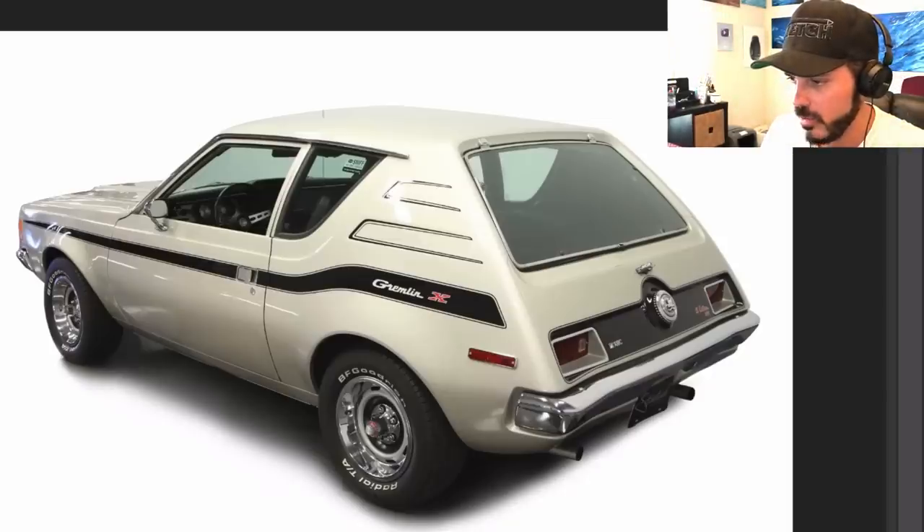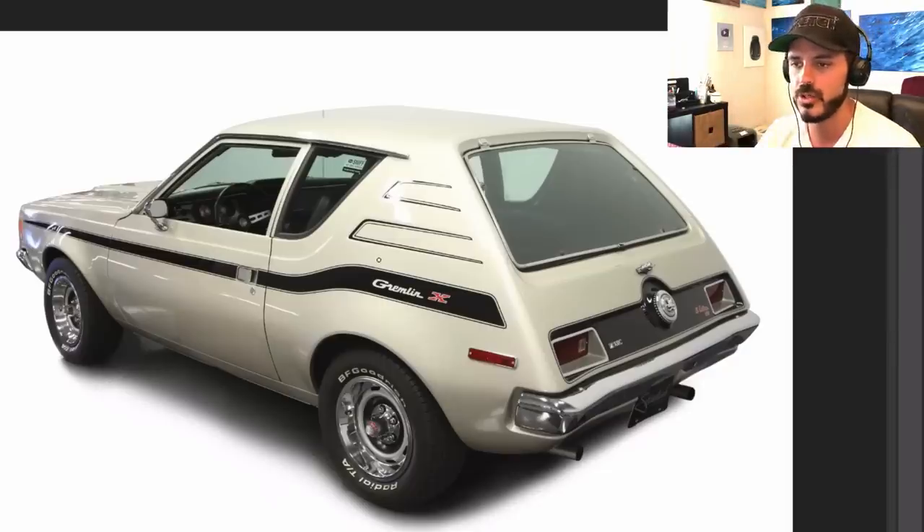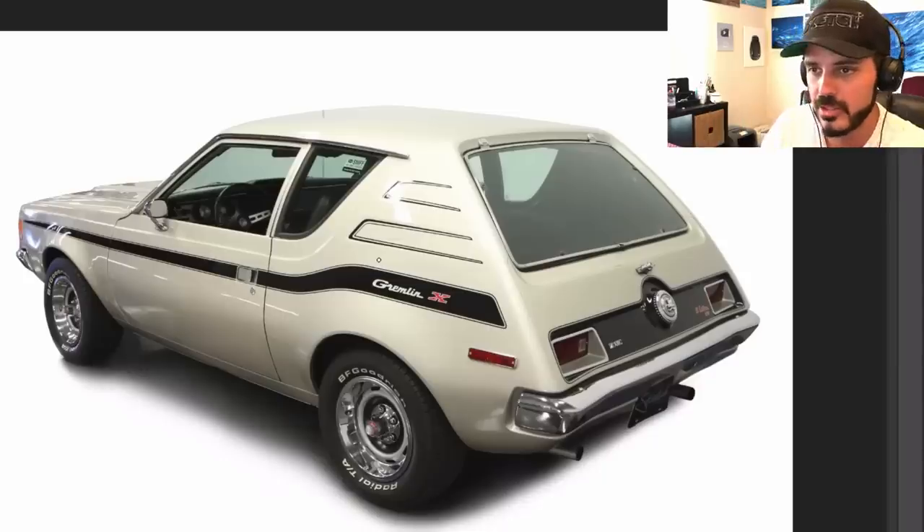So what we're going to do in this video is modernize it, and we're going to focus very much on graphic design with this redesign. Since it has such a unique shape, it looks like a sedan or a station wagon that just has been chopped off by a sword or something in the rear, and that creates this cool shape.